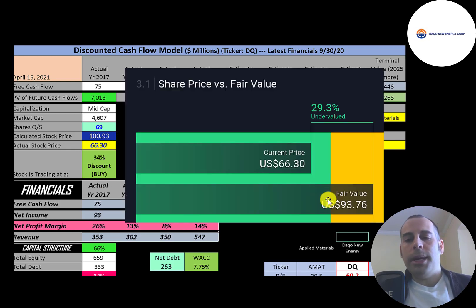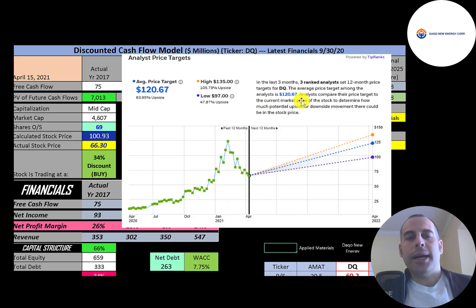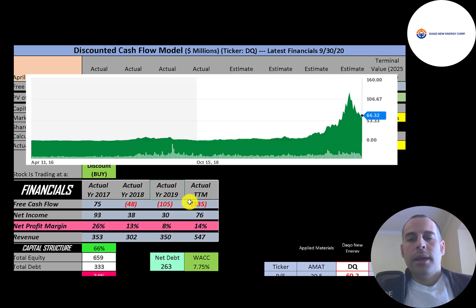Simply Wall St is a little lower than me at $94 a share, but also says the stock is undervalued. Three analysts priced this stock in the past three months with an average price of $121, a low of $97, and a high of $135. Looking at the stock price over the last five years, it was flat for a while and then was driven up well over $100, but has come back down to $66.